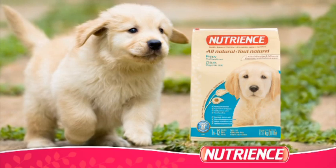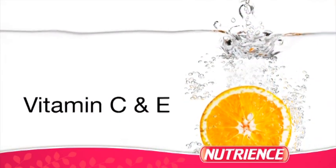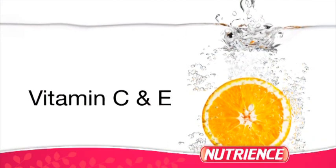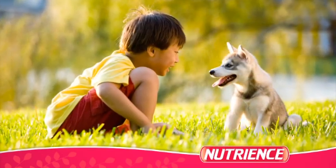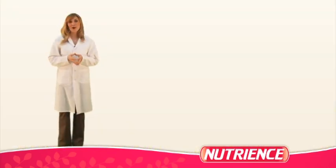To promote a healthy immune system, we've also added vitamins C and E. At Nutrience, we understand how these ingredients benefit dogs, but your customers may not, so it's important that you let them know.